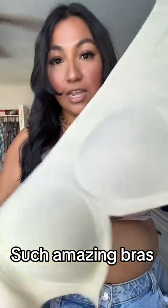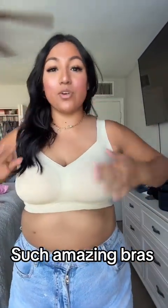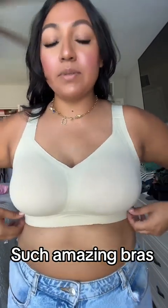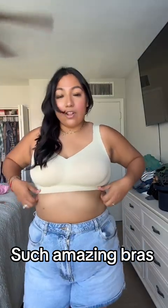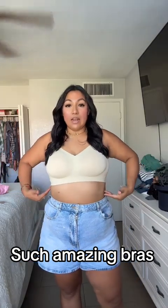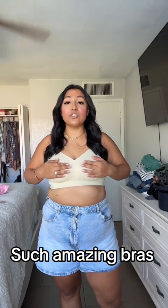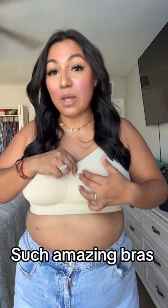But enough talking — let's try this on. I am obsessed. This one has a different cut and it does have thicker straps, but look at how nice this looks. Literally so in love. I need a black one next. Look at how pretty — I love that it just sucks everything in under here. The material is so soft. It feels like butter. It feels like a Lululemon material.